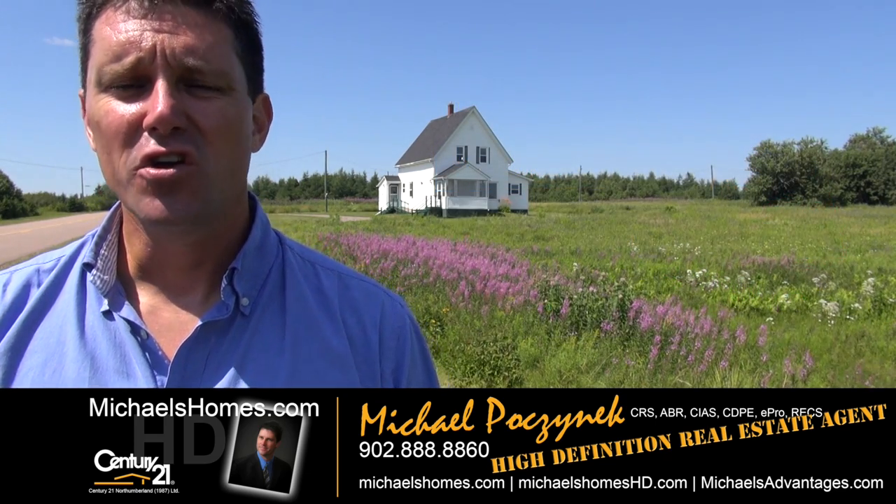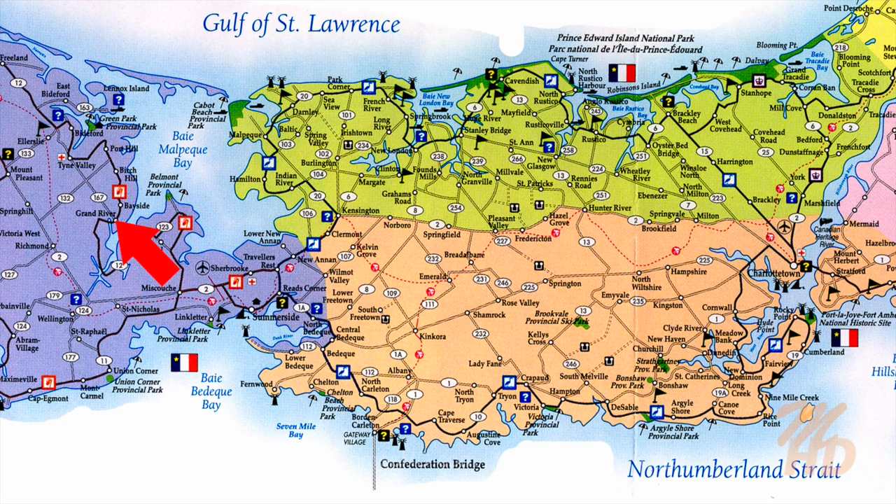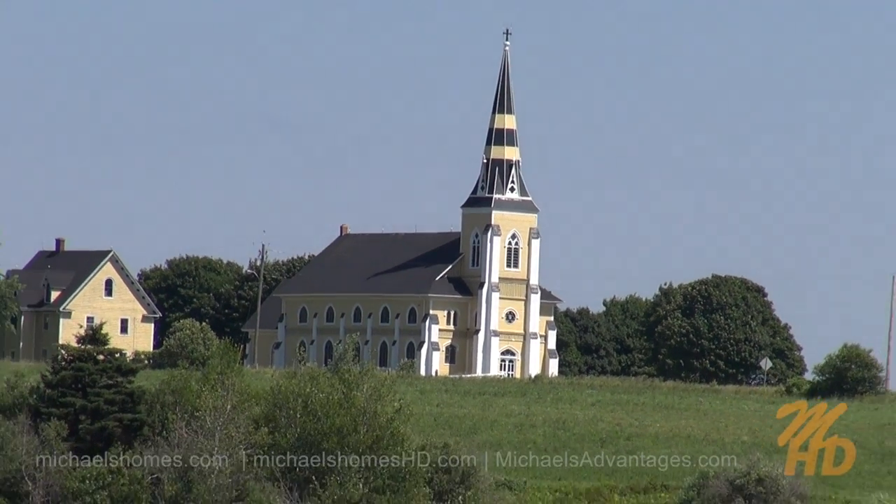Today we're looking at a brand new listing that was actually listed before and now completely renovated. It sits on the water in Grand River on just over four acres of waterfront, with a beautiful panoramic water view and the view of a very nice yellow church.